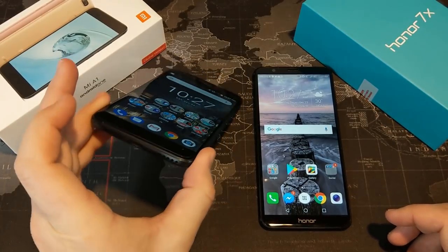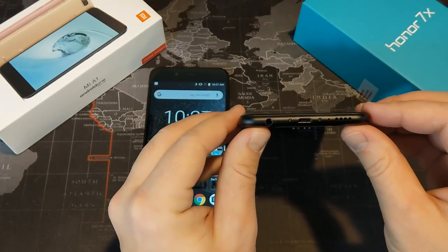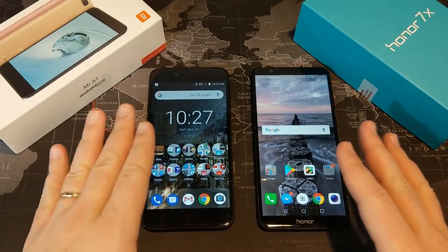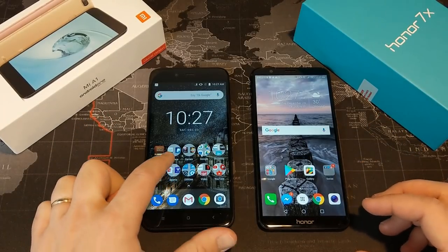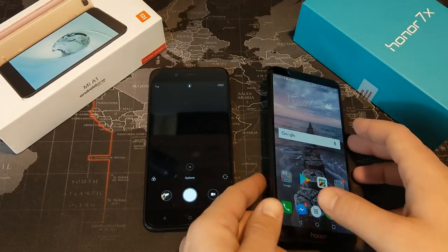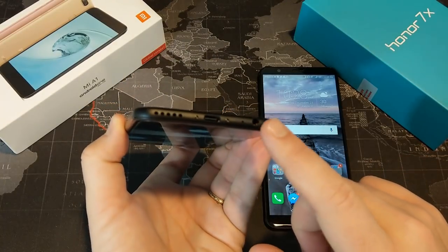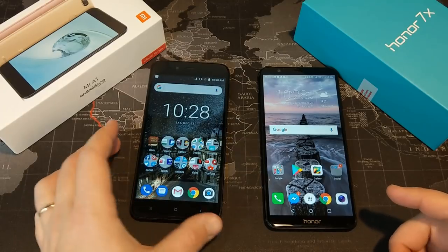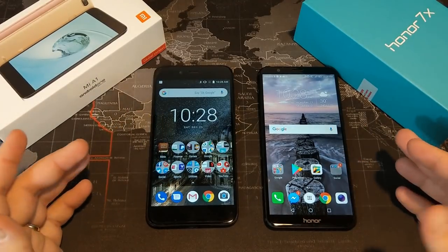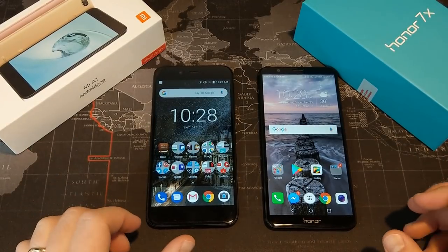In terms of the speaker, both have a bottom-firing speaker. I don't really have a preference — neither has ideal speakers but both get relatively loud, and there are no dual speakers on either device, so I'm calling that a draw. Neither phone features waterproofing, which is a wash. Both have a 3.5mm auxiliary input, which I do like. The Mi A1 technically has some DAC built in, so maybe a slight advantage there, but I honestly can't tell a difference in audio quality from the headphone jack — so overall, another draw.